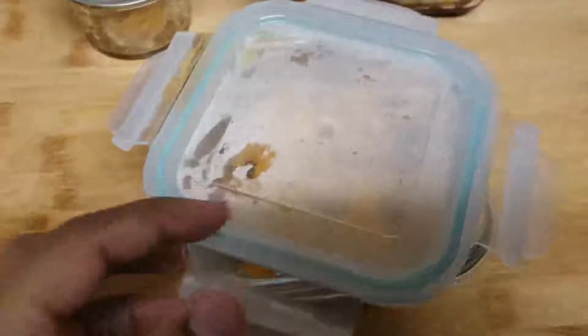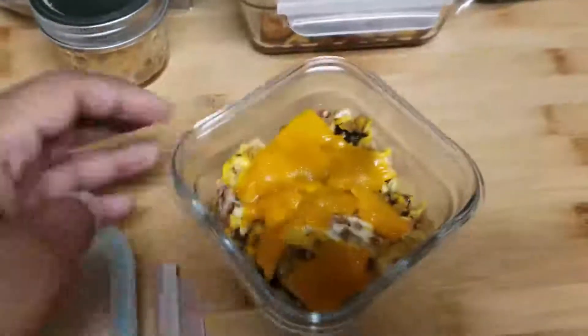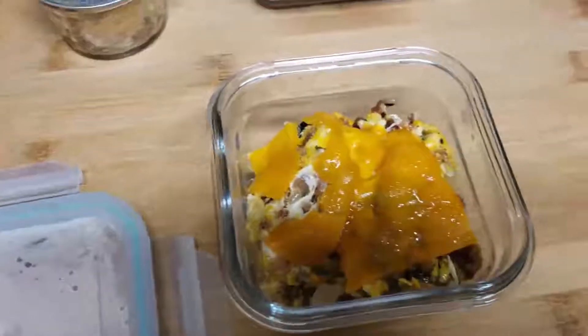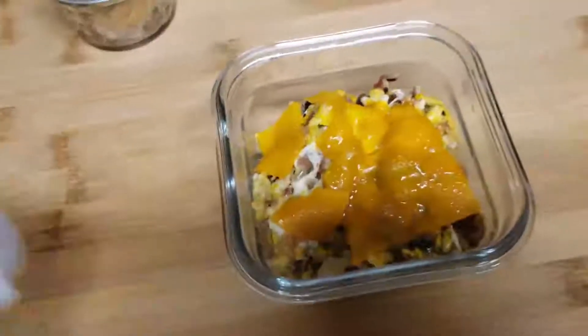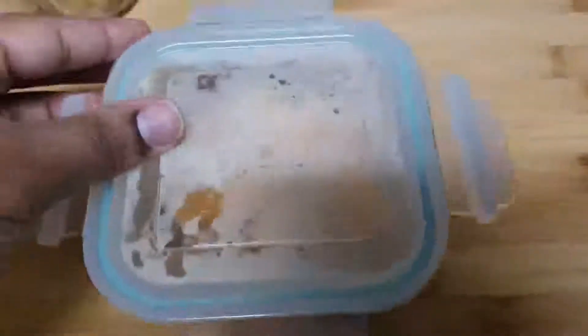For breakfast today, I made her an egg scrambler with mushrooms, onions, a little bit of bacon, and some sharp cheddar cheese on top. I use block cheese rather than pre-shredded so there's no extra gunk in it.